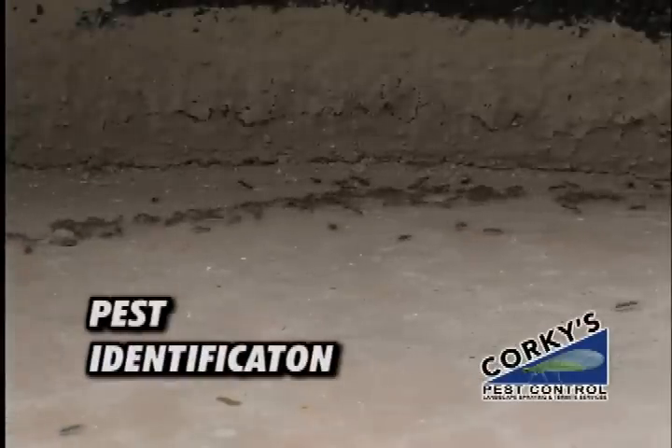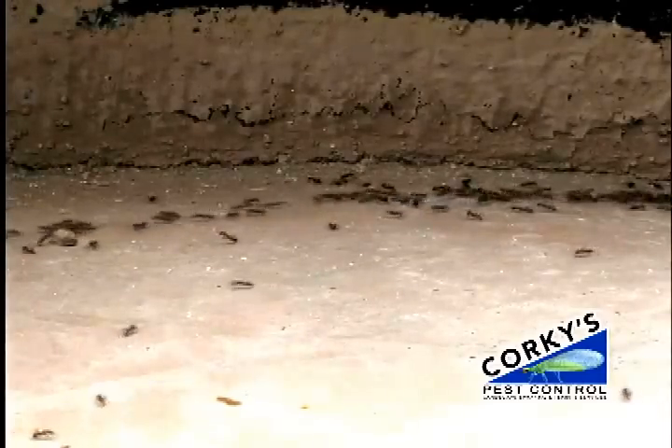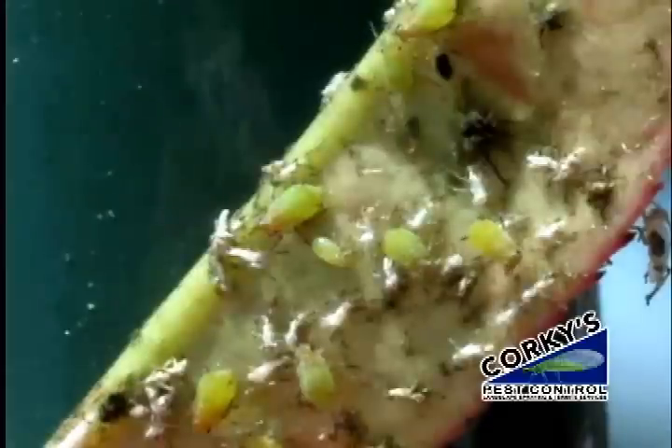Ants have two stomachs — one is a social stomach that they fill with liquid from insects that suck the juice out of your plants, like aphids and whitefly. So the first thing we have to do is set up a repellency to take away the ant, the whitefly, and the aphids from your plant.